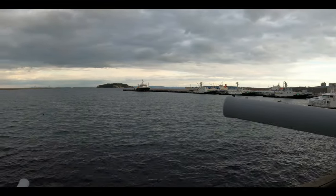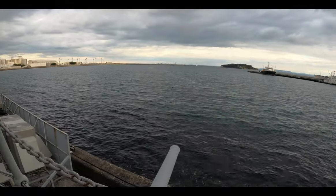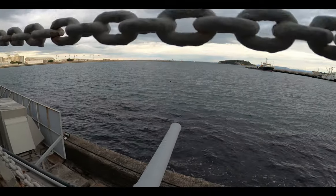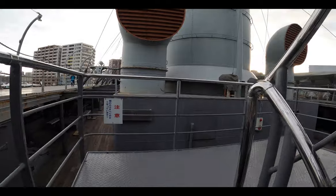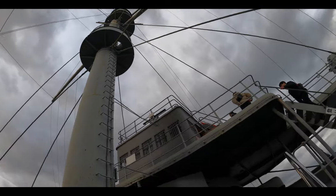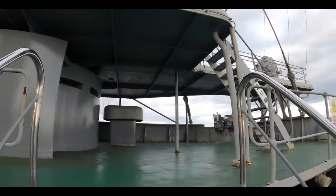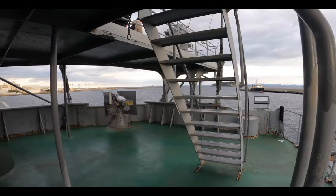That island up there in the distance is called Monkey Island, or Saroshima in Japanese. Heading up on one of the decks, it is nearly impossible to escape the sight of the funnels, the smokestacks and the air intakes. Heading a little bit higher, it's very peaceful to be up here and there are not a lot of people here either. This is one of the 3-inch guns placed up here. Coming closer to the gun, you can see the big human shield on both sides.